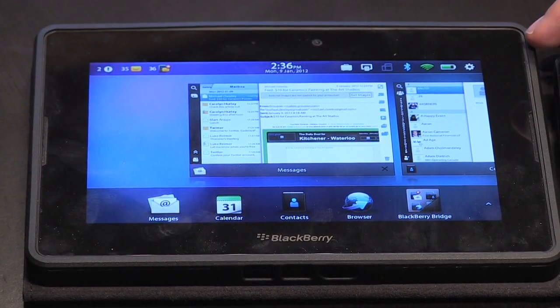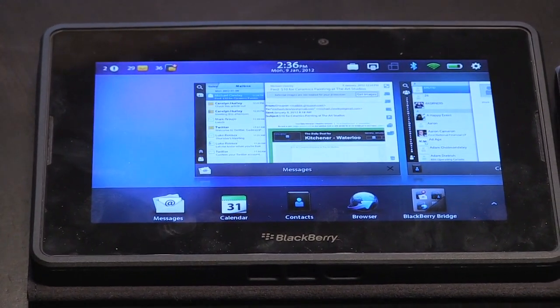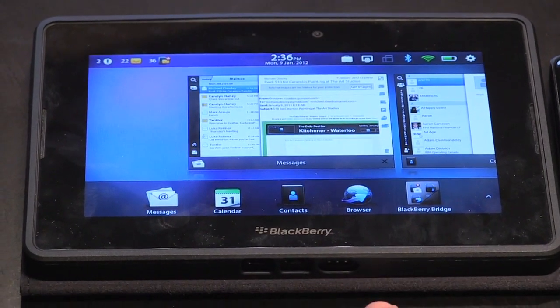We've made the performance of Bridge a lot faster. So whether it's accessing BBM, or say you're outside of Wi-Fi and you still want to get access to your email, calendar, and contacts, you can use Bridge to get that wirelessly even if you're outside of Wi-Fi, and it's a lot faster.